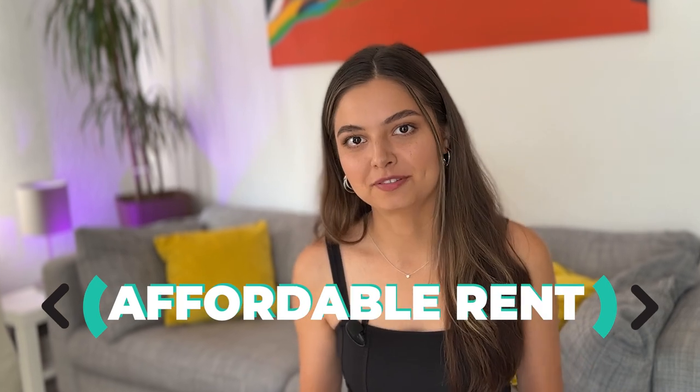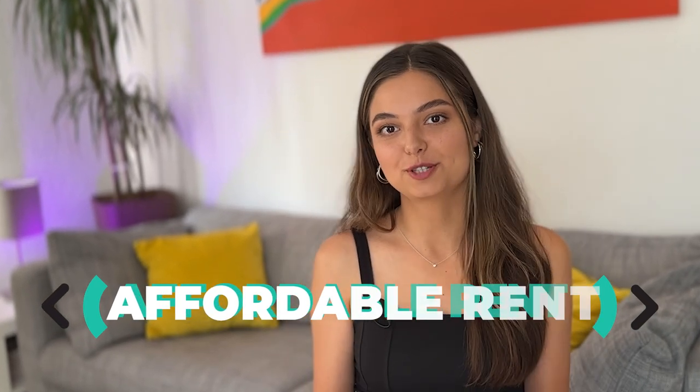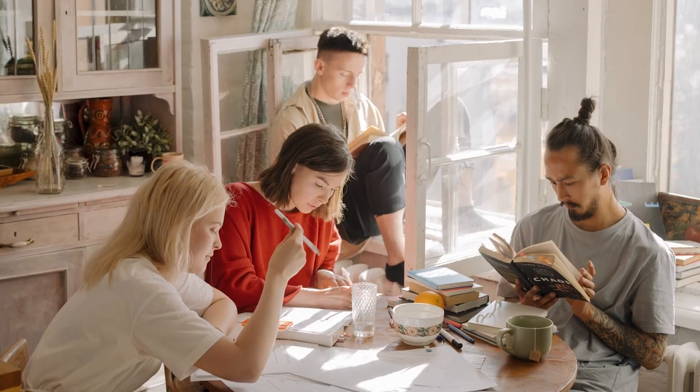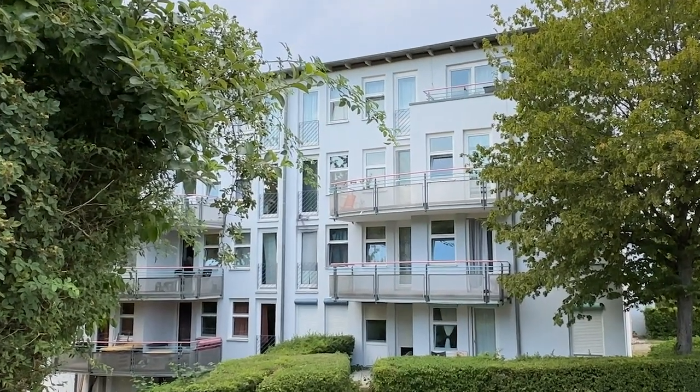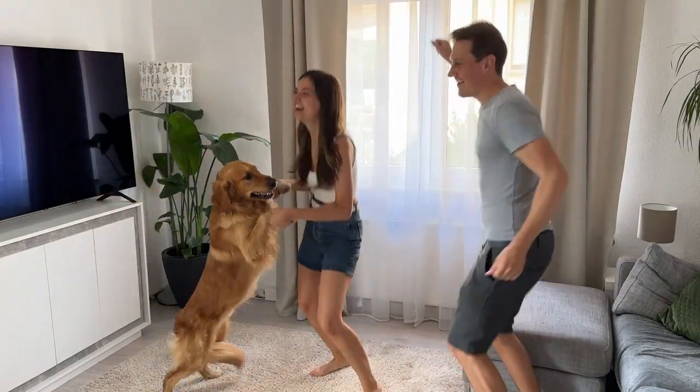Let's begin with accommodation, the biggest monthly cost for most students in Germany. The most popular choice for affordable living is joining a WG, a shared flat where you split rent and utilities with other people. You basically rent a room in an apartment instead of renting the whole apartment. Most Germans do it this way, so there is nothing unusual about it, and besides, it can also be a fun way to meet some new people.